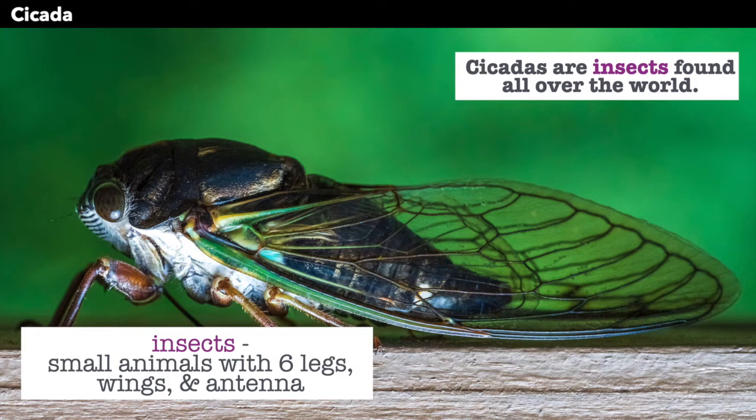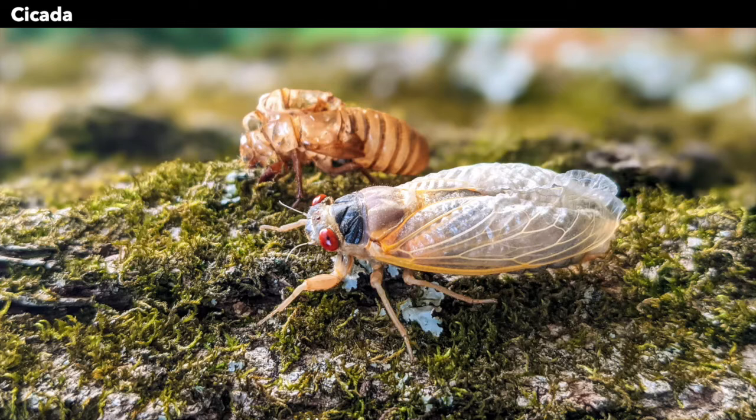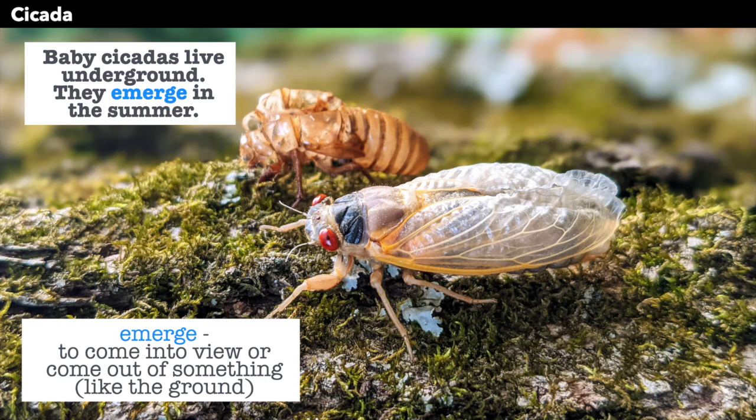Cicadas are found in almost every place on Earth, except not in South America. Here is a cicada. Baby cicadas live underground, and they emerge in the summer. Emerge means to come into view, or to come out of something. So the baby cicadas emerge from underground.